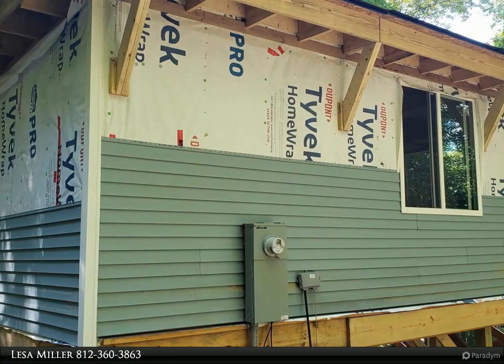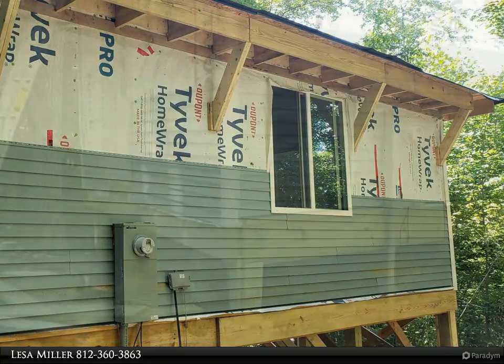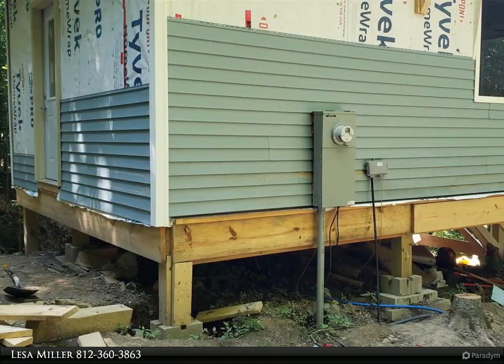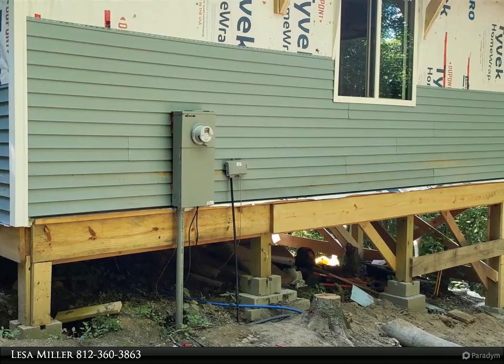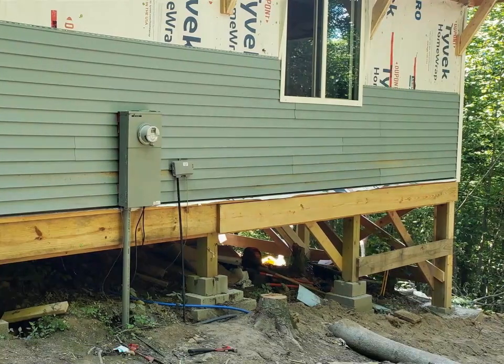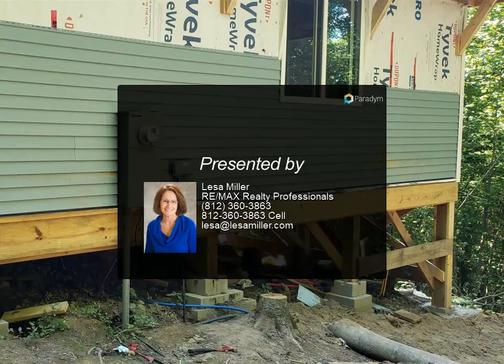House wrapped and siding is partially up. Tankless water heater, 8.5 to 9 foot ceilings, windows and skylights. House has been wired and has 200 amp service. Access to high speed internet via Smithville Wire, Eastern Heights Water, and Bloomfield REMC for electric.